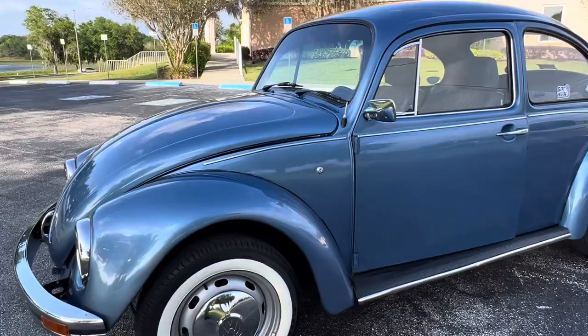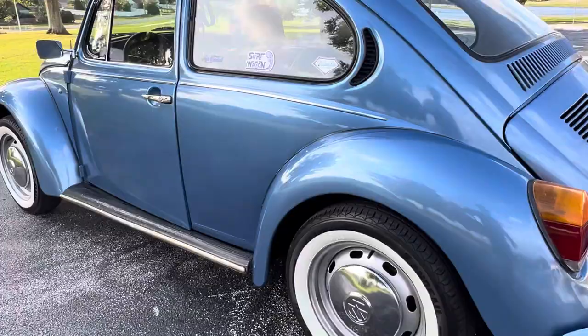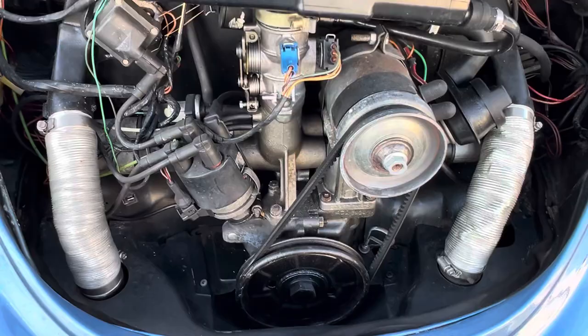This car runs and drives amazing. I drove it and probably put about 40 miles on it. Cool little car. White wall tires, steel wheels and caps. Just a nice, clean little V-dub. Super nice, clean little engine compartment.